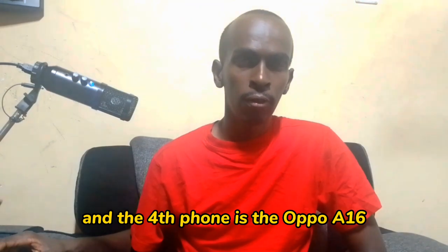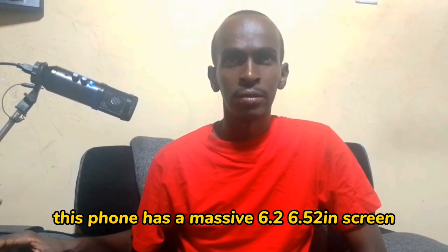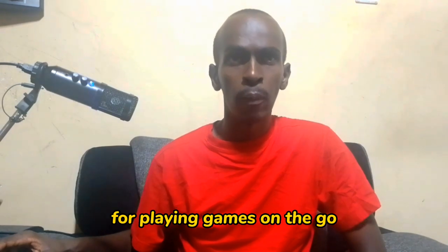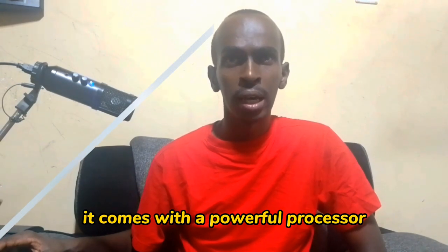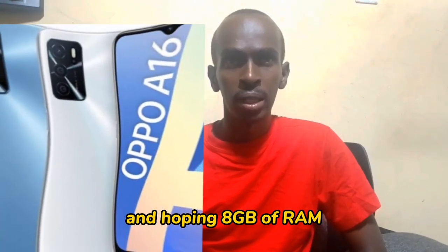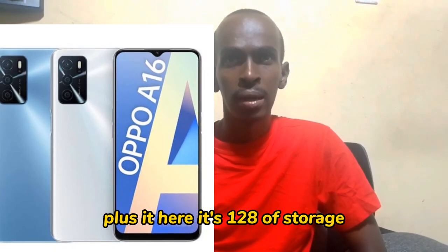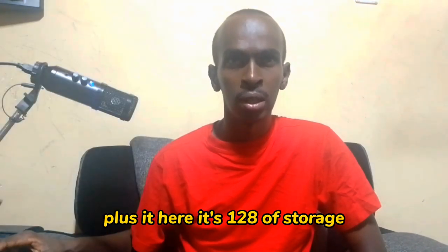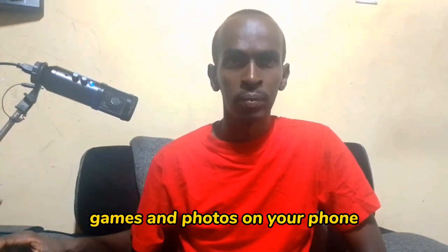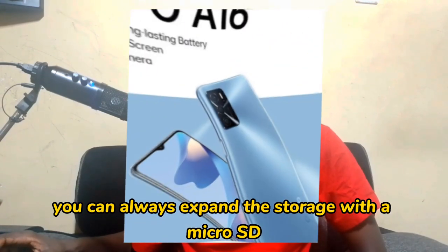The fourth phone is the Oppo A16. This phone has a massive 6.52 inch screen, making it perfect for watching movies and playing games on the go. It comes with a powerful processor and up to 8 GB of RAM, making it one of the most powerful phones on the market. It has up to 128 GB of storage, and if that's not enough, you can always expand the storage with a microSD card.